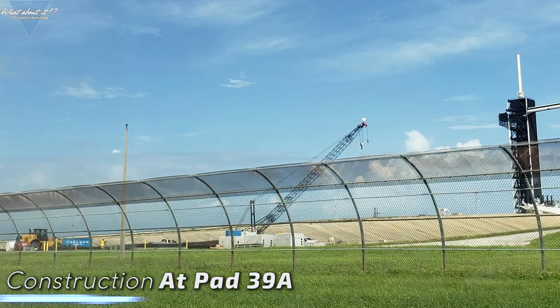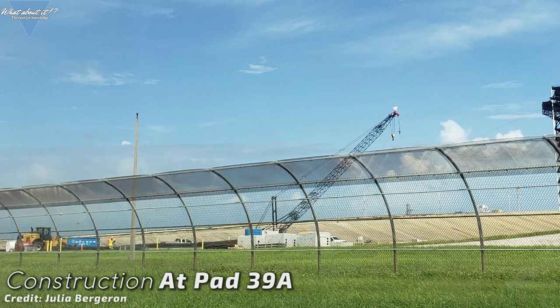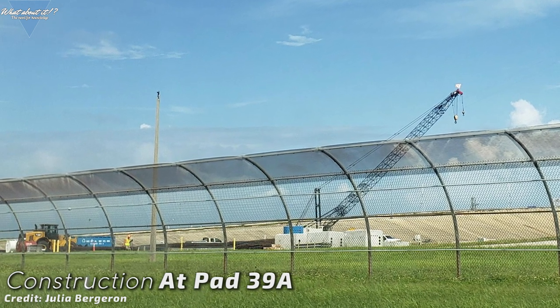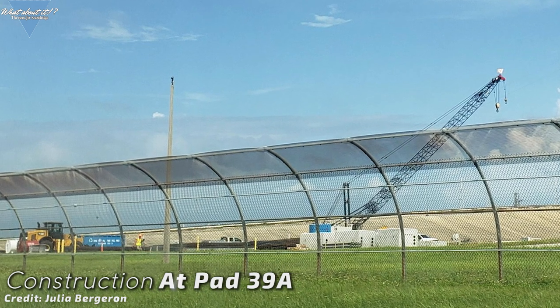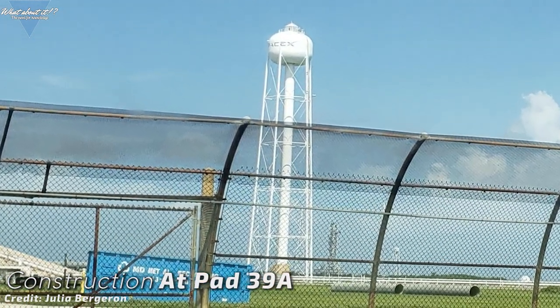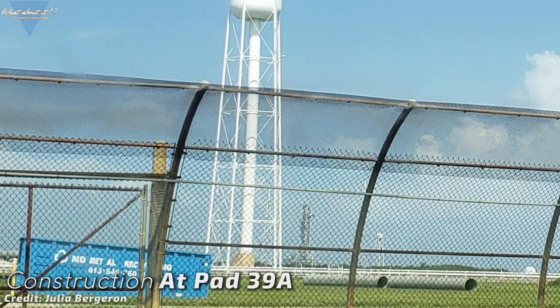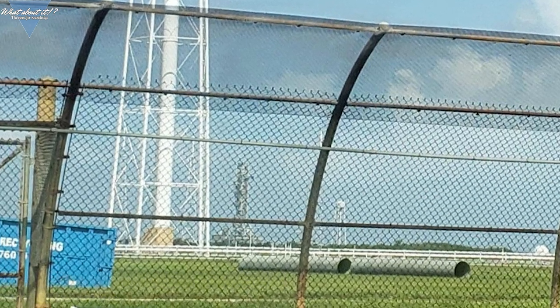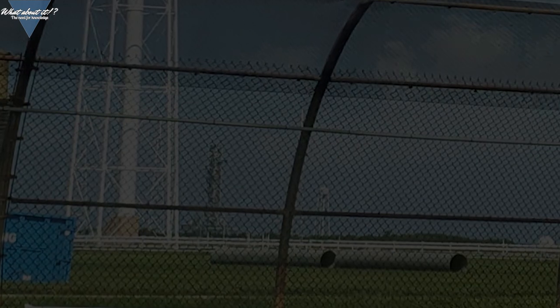SpaceX Pad 39A Constructions. This is only going to be a very short news item, but Julia Bergeron has been busy snapping some pics showing construction equipment at Kennedy Space Center Pad 39A. For those who do not know, this is the pad where Apollo and the Space Shuttle lifted off, and it's the pad SpaceX is using for Falcon 9 and Heavy launches. In the future, there is supposed to be another launch tower here. According to Elon, it will be attached to the back of the existing launch structure and will enable SpaceX to do Starship launches out of KSC. We might soon see a Starship launch tower construction starting here — Elon said it's already being built in segments off-site.